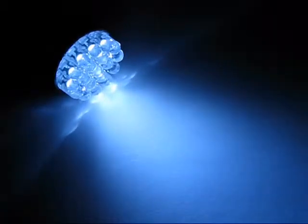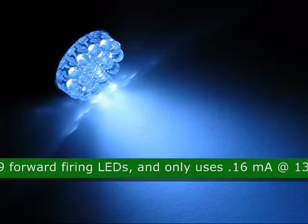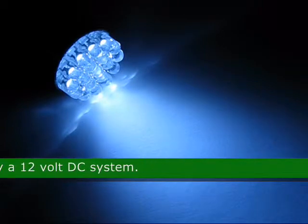This is the 19 LED T25 wedge LED light, product code 44634. This bulb has 19 forward firing LEDs and only uses 0.16 mA at 13.8 VDC. It is powered by a 12 volt DC system.